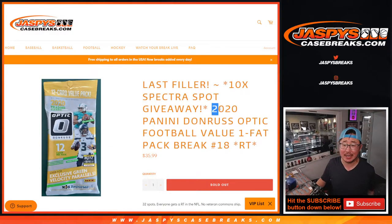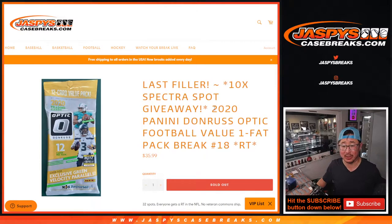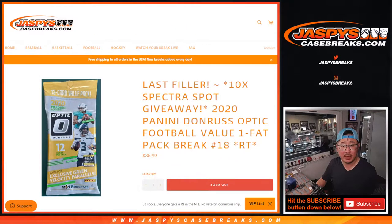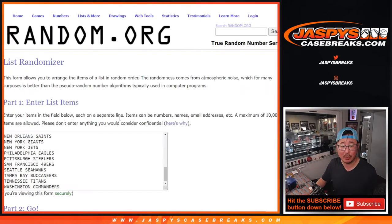Hi everyone, Joe for JaspiesCaseBreaks.com coming at you with the last filler we got to do to unlock Spectra Football — 2020 Panini Donruss Optic Football Value Pack Break Number 18. Big thanks to this group for making it happen, and this filler is part of tonight's All Spot Sold promo as well. Check out the details on the website.